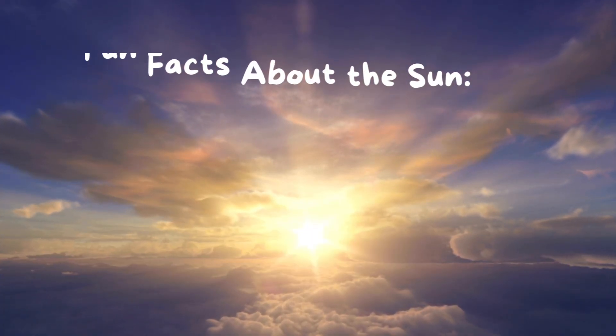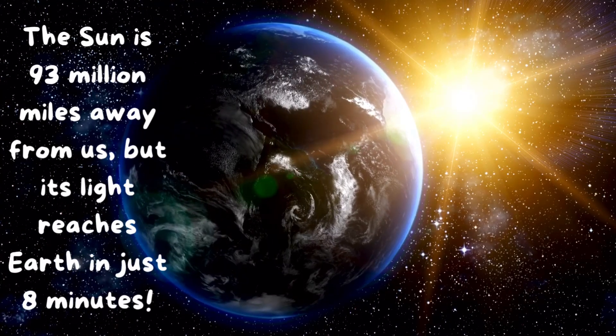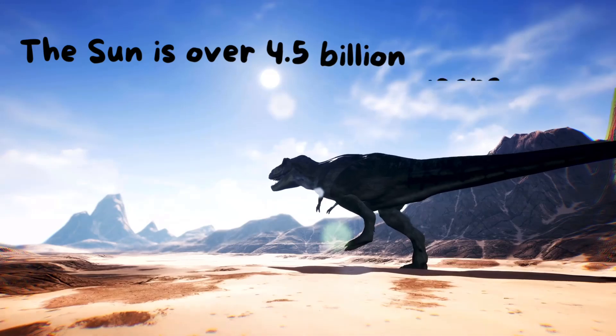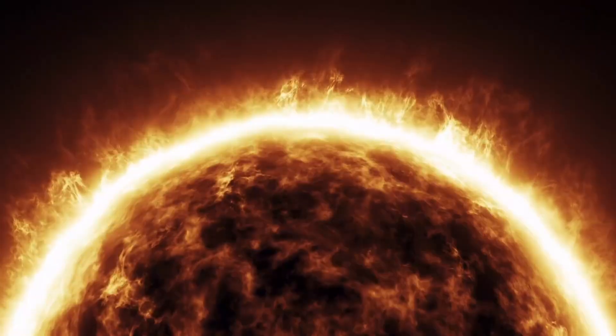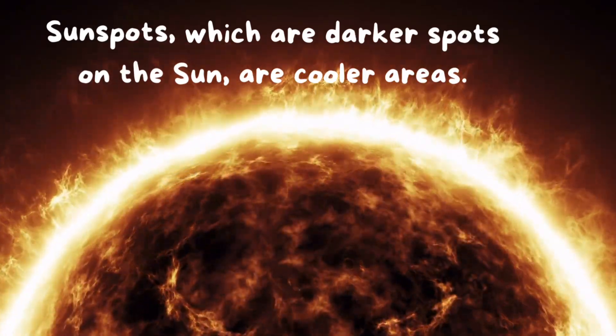Fun facts about the Sun! The Sun is 93 million miles away from us, but its light reaches Earth in just 8 minutes. The Sun is over 4.5 billion years old — it's older than dinosaurs. Sunspots, which are darker spots on the Sun, are cooler areas.